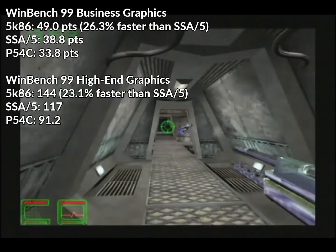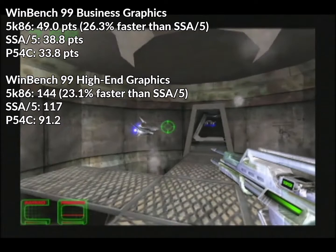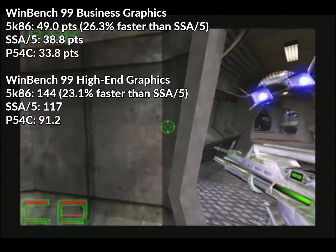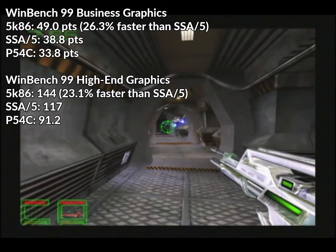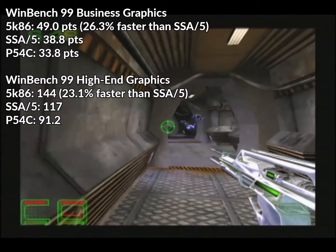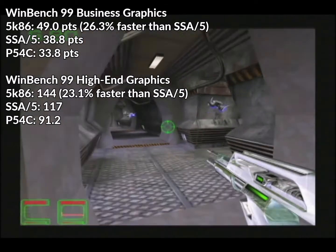In the business graphics score, the 5K86 got 49, the SSA-5 38.8, and the Pentium 33.8 — a 26.3% advantage for the 5K86 over the SSA-5 and 45% over the Pentium. And it would be even more pronounced in the high-end graphics test: the 5K86 scored 144 points, the SSA-5 117, and the Pentium 91.2.